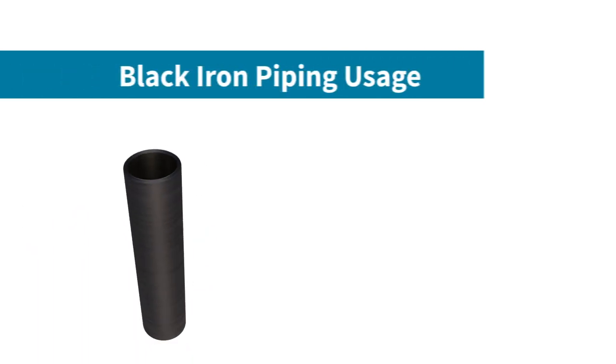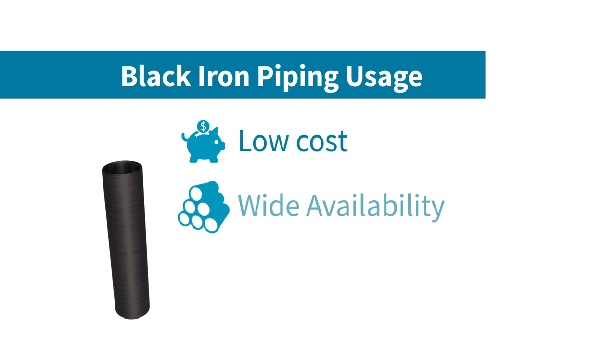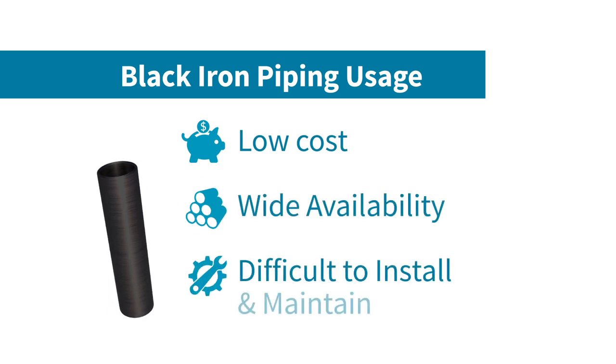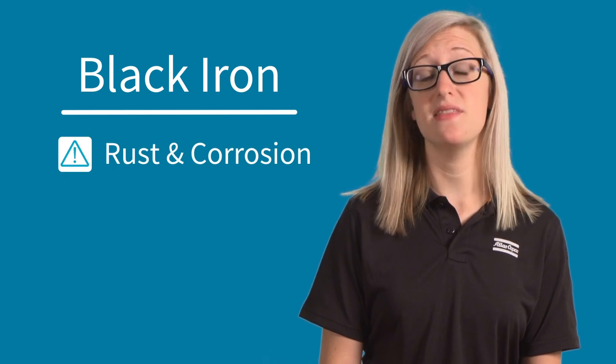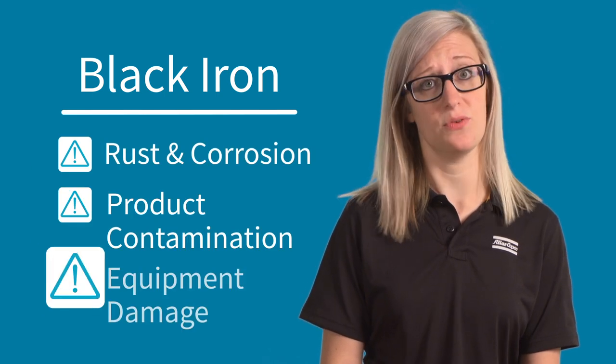Next, we have black iron, which has traditionally been a very popular choice because of its low costs and wide availability. This type of piping is difficult to install and maintain, however, and rusting and corrosion can be issues, which can then lead to product contamination and equipment damage.